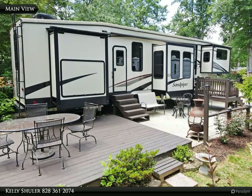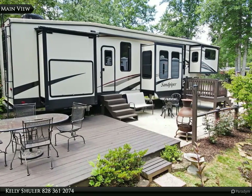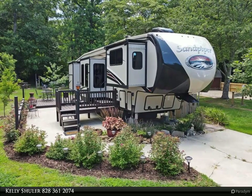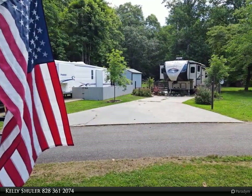This Coldwell Banker High Country Realty property video is presented by Kelly Schuller. What a beautiful RV on one of the best lots in the park — extremely nice and well-maintained 2017 Sandpiper Flock 39 with six slides, comfortably sleeps six people.